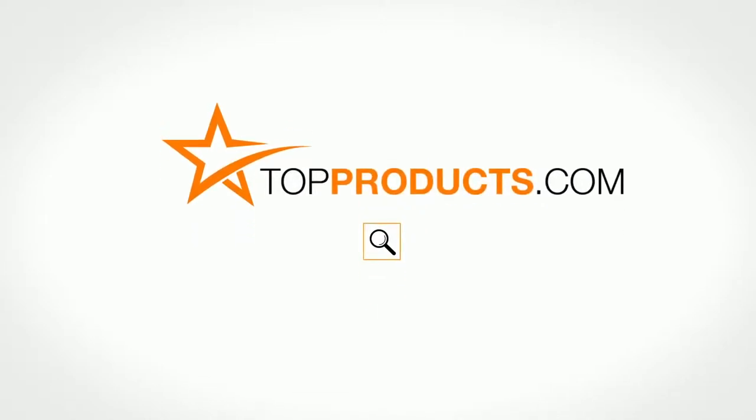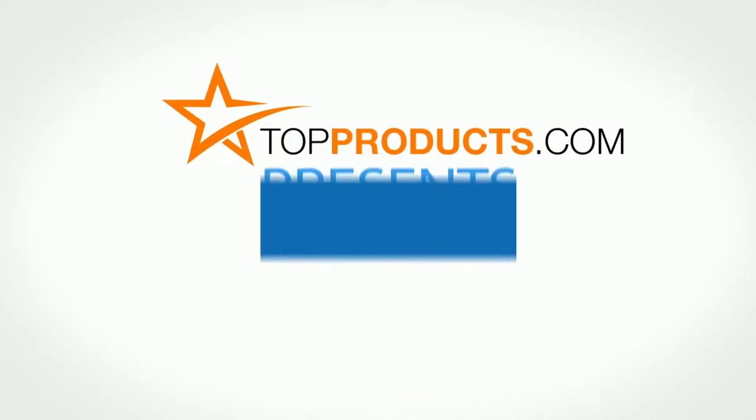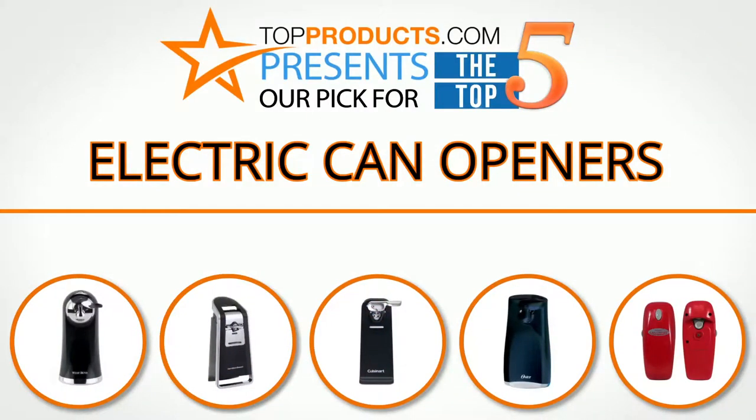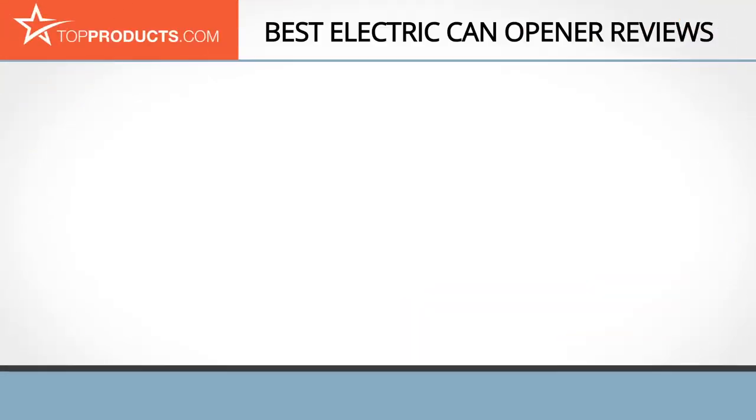topproducts.com — search topproducts.com for the best product reviews online. Top Products presents our pick for the top 5 electric can openers. For this review, we chose 5 brands known for quality electric can openers, showcasing a variety of options that are available.